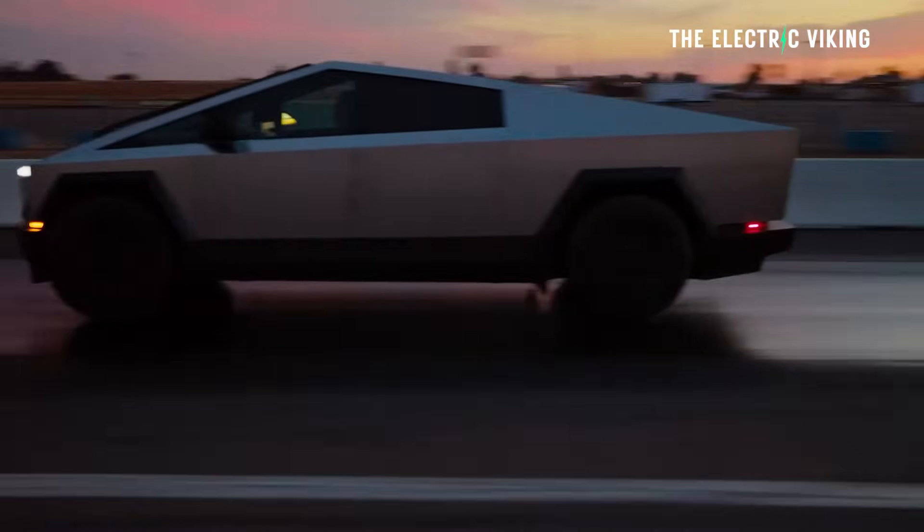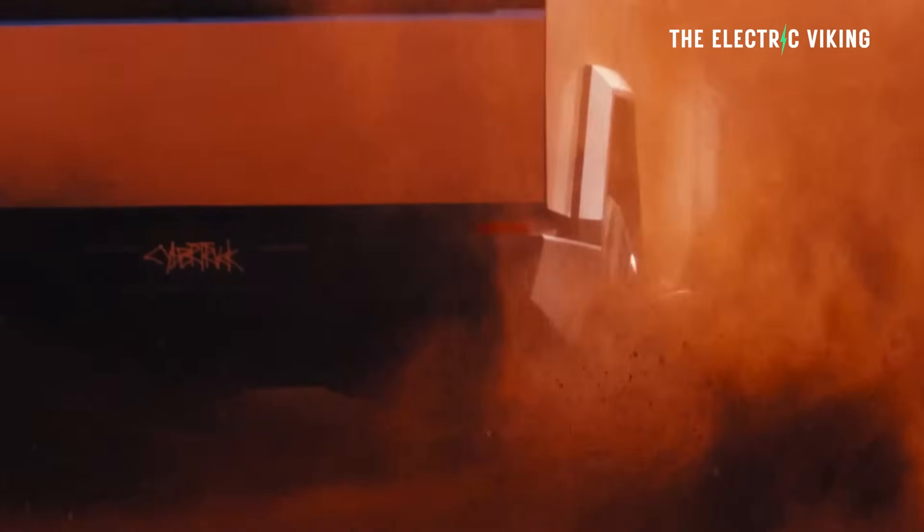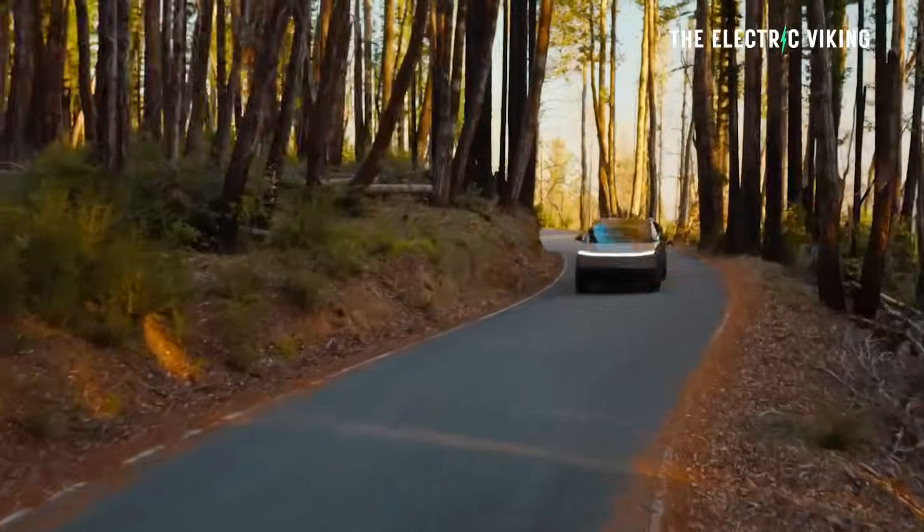Apparently the Cybertruck will qualify within a few months. Tesla has to do something — maybe it's paperwork. If you know what that is, let me know in the comments. Thanks for watching. Bye-bye.